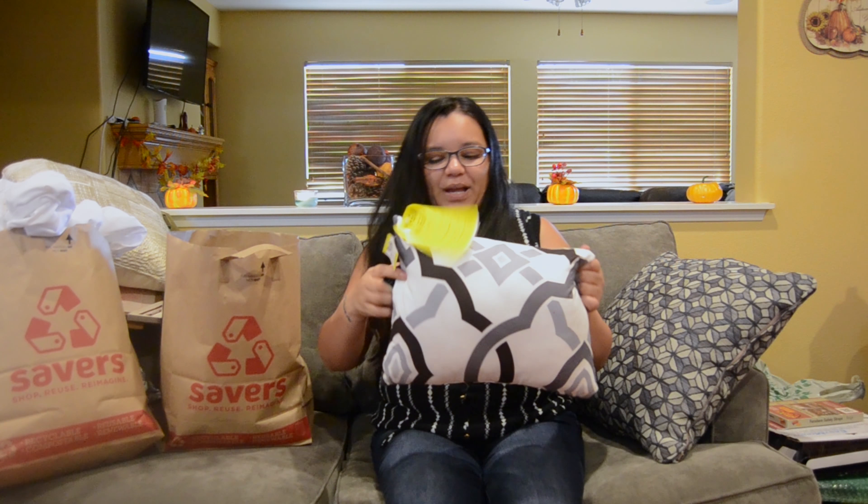Now for items I got for myself — these are Torrid denim jeans, size 16, for $7.99. Really good condition. They fit great — I love that the bottom isn't super flared, which is something I struggle with in plus-size jeans. They're the Torrid brand so they're probably super expensive in store, but I got them for $8. I'm really into dark wash jeans right now, so this was a great find.